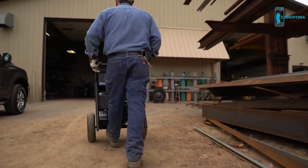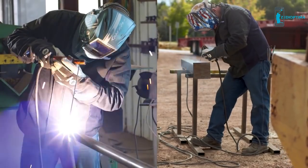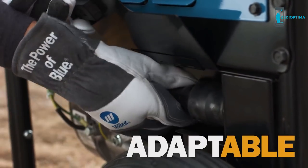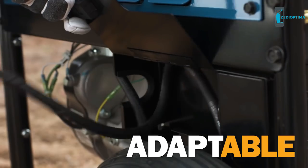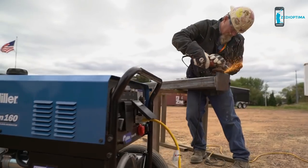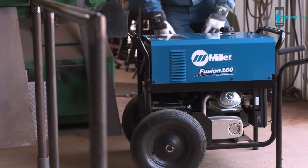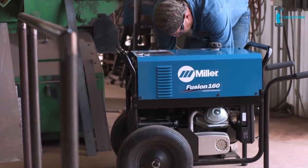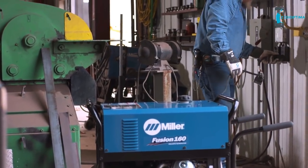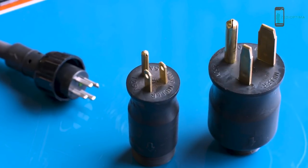Conventional engine-driven welder generators can't be used indoors or in noise-sensitive areas, which means you have the expense of two machines. PowerShift technology lets you use one machine to work virtually anywhere — the adaptable Fusion 160. Outdoors, its engine can power the welder and generate 6,500 watts of power for use with electric tools. Outdoors, indoors, or in noise-sensitive locations, you can weld by plugging into either 120 or 240-volt power. Connecting to either power outlet is fast and easy with the multi-voltage plug, so you stay productive.